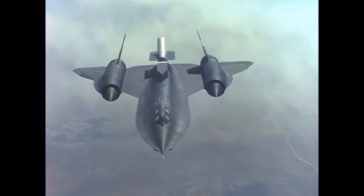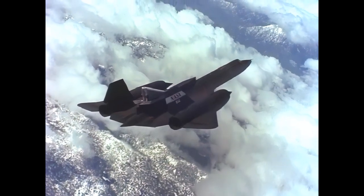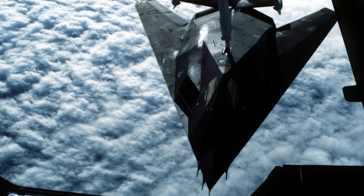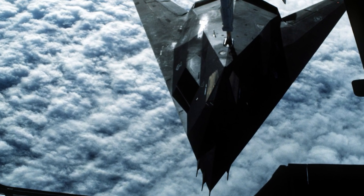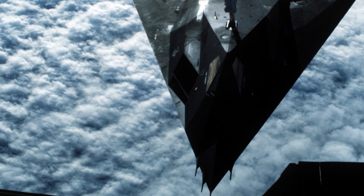Beyond its impressive operational history, the SR-71's lasting legacy reshaped aviation. Its pioneering role in stealth technology and radar signature reduction informed the design of future aircraft like the F-117 and B-2.